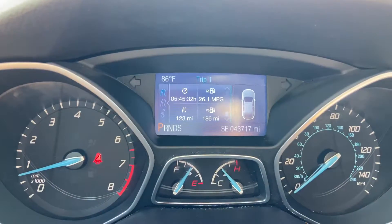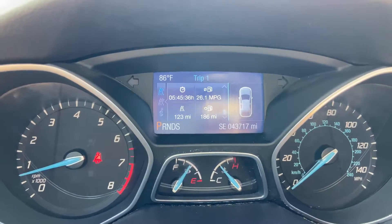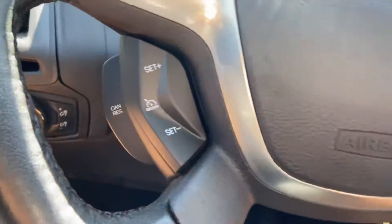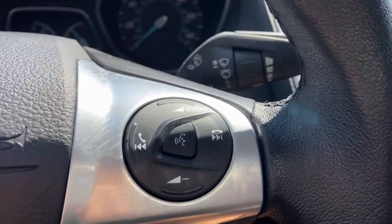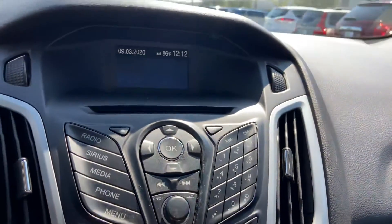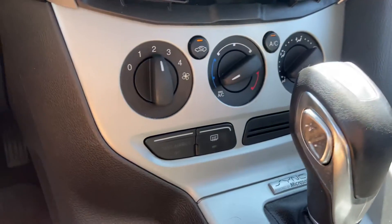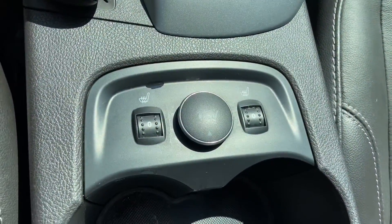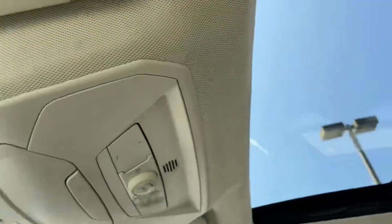This vehicle has 43,717 miles, cruise control, voice controls. It smells brand new in here. You got heated seats and a sunroof.